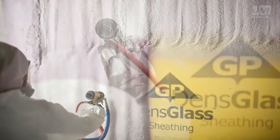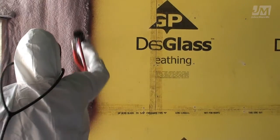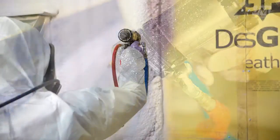JM Corbond III Insulation is the only polyurethane spray foam accepted by the Air Barrier Association of America that can be used as a standalone system without additional material and labor costs associated with preparing penetrations and wallboard seams before applying the spray foam.